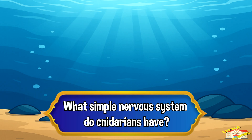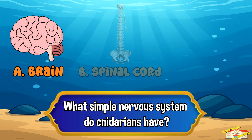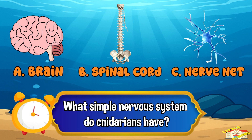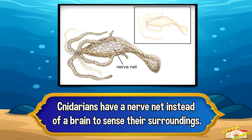What simple nervous system do cnidarians have? A: a brain, B: a spinal cord, or C: a nerve net? The answer is letter C, nerve net. Cnidarians have a nerve net instead of a brain to sense their surroundings.